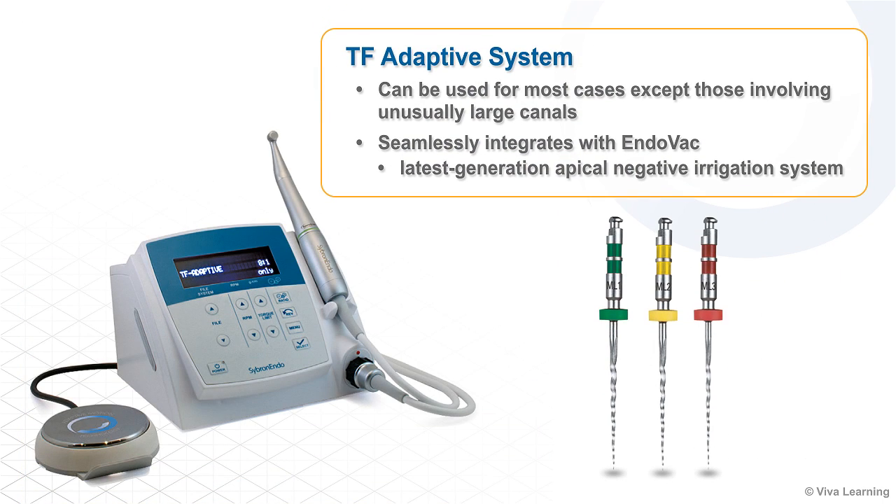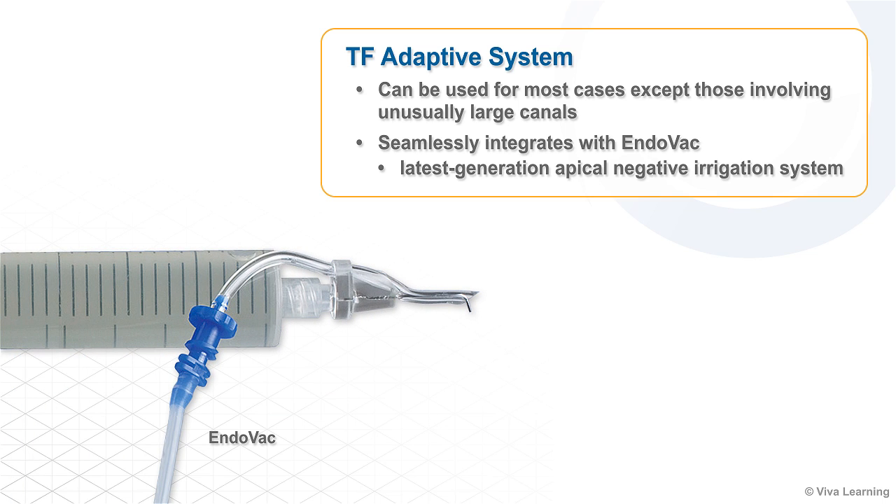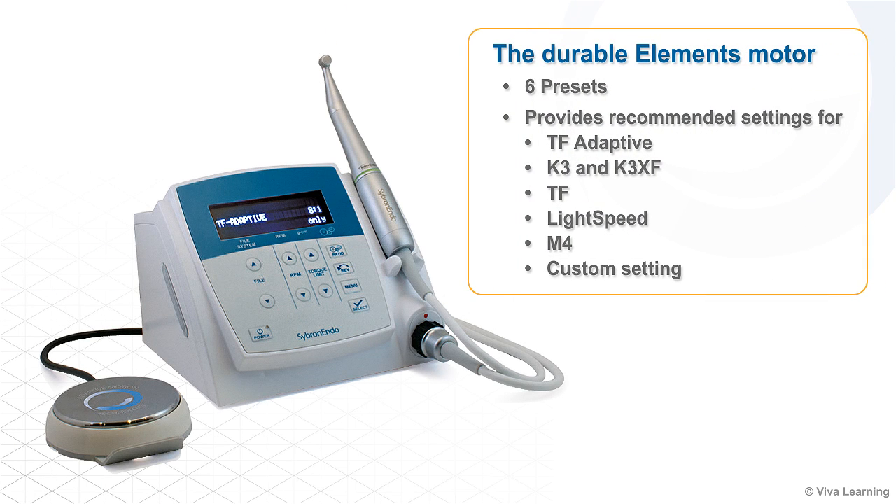The TF-Adaptive system can be used for most cases, except those involving unusually large canals. It seamlessly integrates with Endovac, the latest generation apical negative irrigation system. The durable elements motor comes with six presets and provides recommended settings for TF-Adaptive, K3 and K3XF, TF, Lightspeed, M4, and a custom setting.